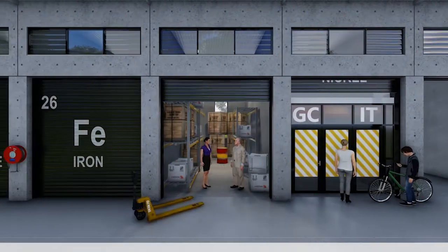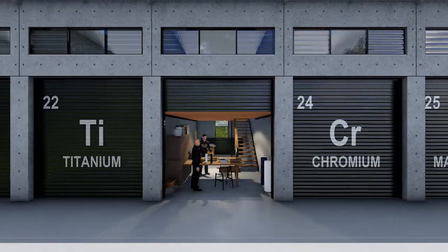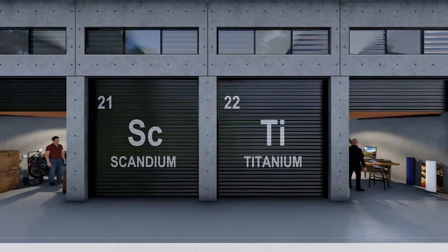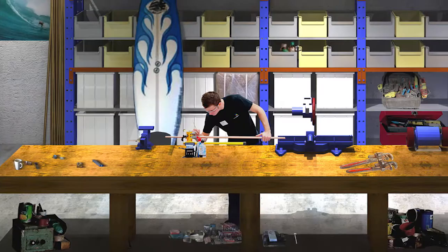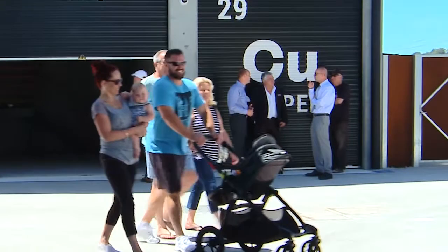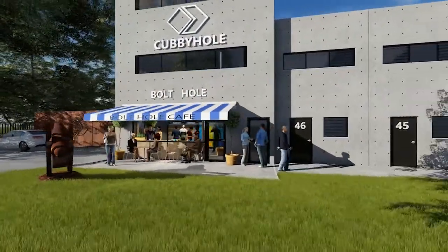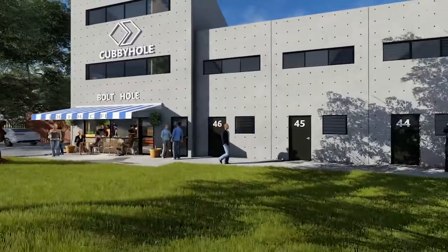Cubby Holes Central Coast is again set to rewrite the record books with 88 tailor-made units with an abundance of parking for small businesses, tradesmen, artisans and hobbyists who want affordable workspaces in a community of like-minded people focusing on lifestyle rather than working alone, supported by the Bolt Hole Cafe at the heart of the development.